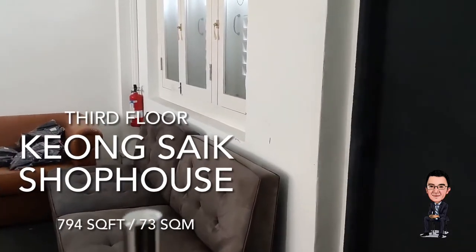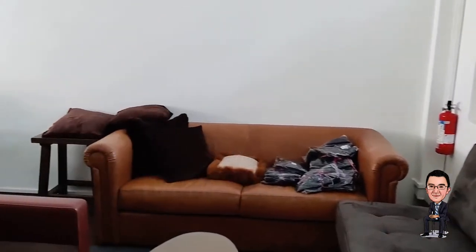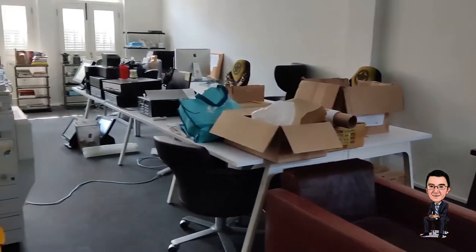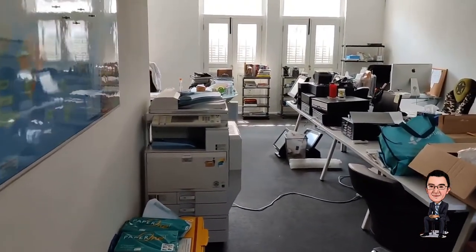Hi there, welcome to a walk-through tour of this third floor Kyongsiak shop house. Here I'm entering through the main entrance and making a left, walking towards the windows that are facing Kyongsiak Road.